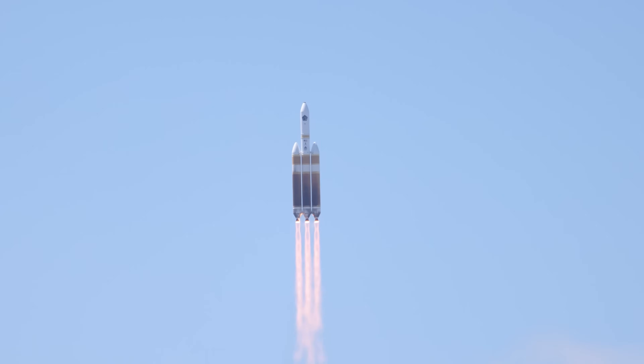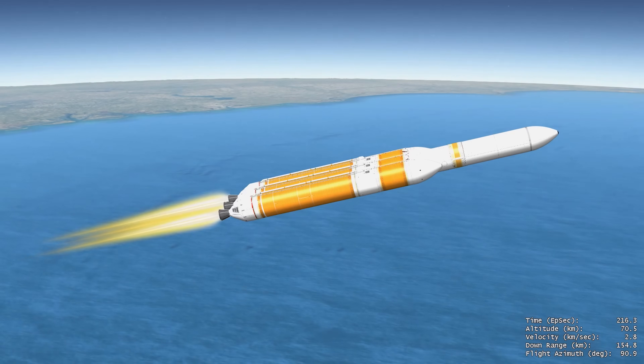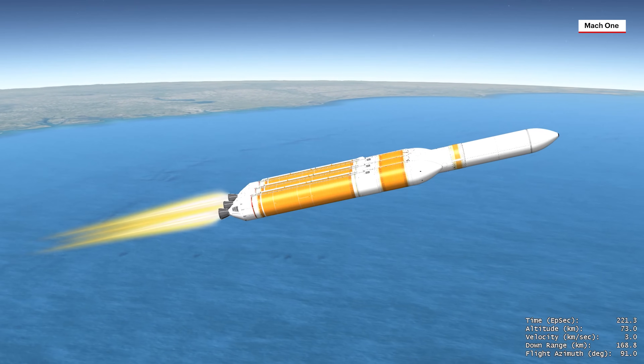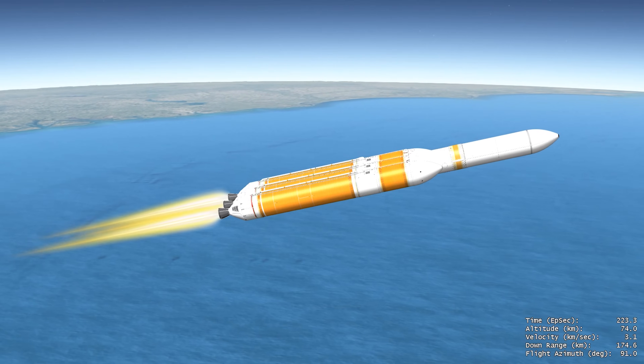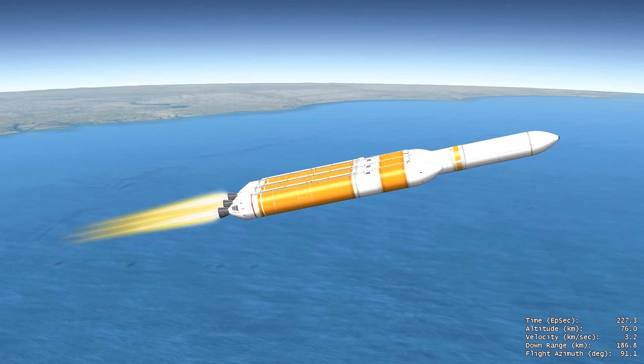Shortly after liftoff, Delta begins a pitch-over to attain the proper flight path while minimizing the pressure the vehicle experiences during flight. Delta then reaches Mach 1, the speed of sound, followed by the rocket reaching maximum dynamic pressure as it travels through Earth's atmosphere.